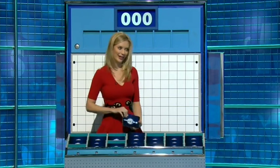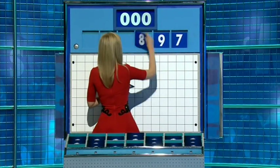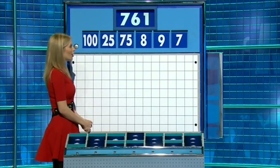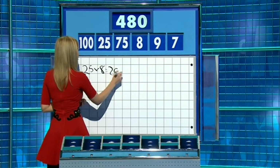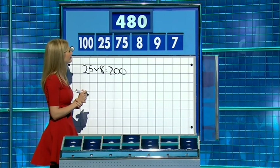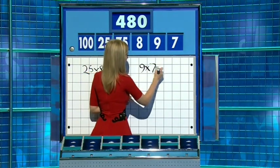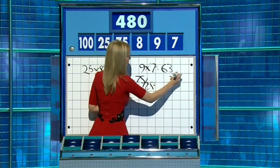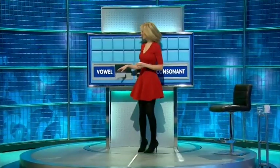Three large, three little coming up again. Thank you, Sam. And this time around your selection is seven, nine, eight, 75, 25 and 100. And the target to reach: 408. 25 times eight is 200. Nine times seven is 63. 75 divided by 25 is three. Take that away for 60 and times it by eight: 480. Fabulous. Well done, Rachel. Thank you, AJ.